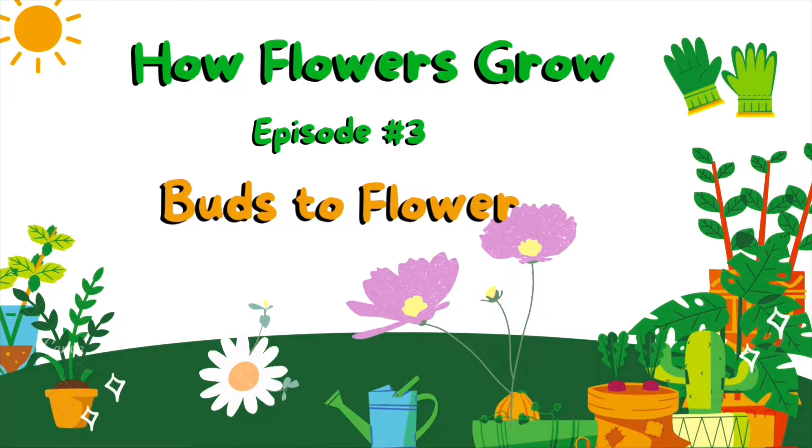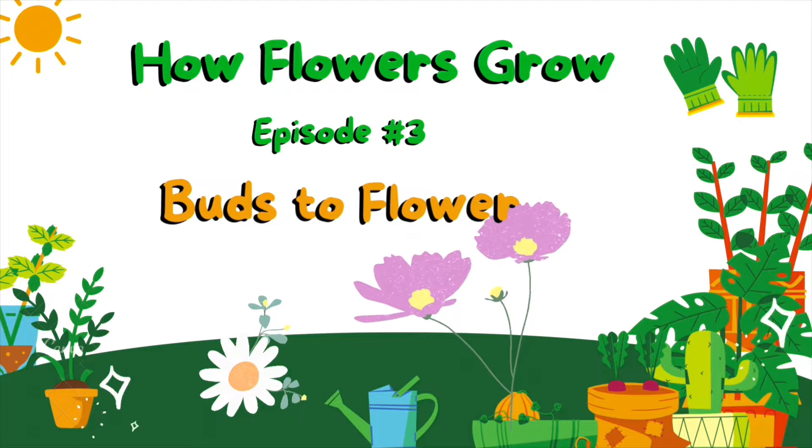How Flowers Grow, Episode 3: Buds to Flowers.